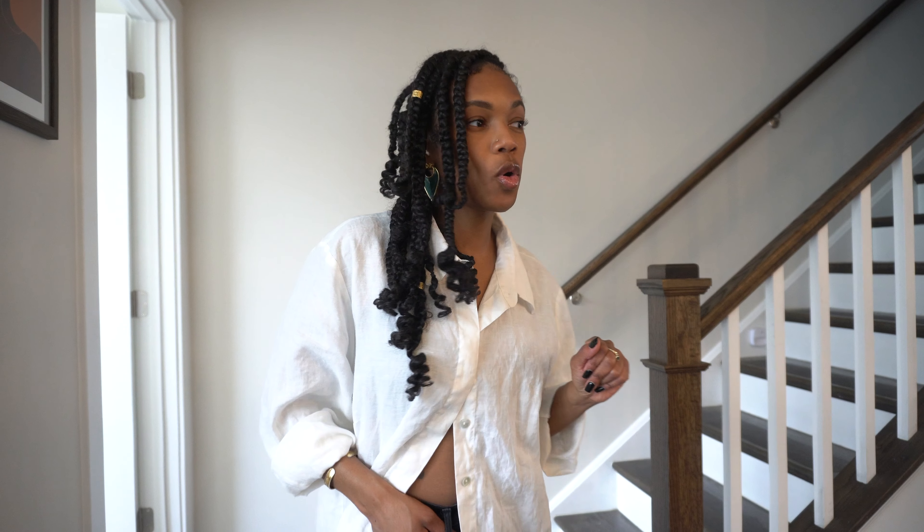We're going to move on to the living room now. Let's go!